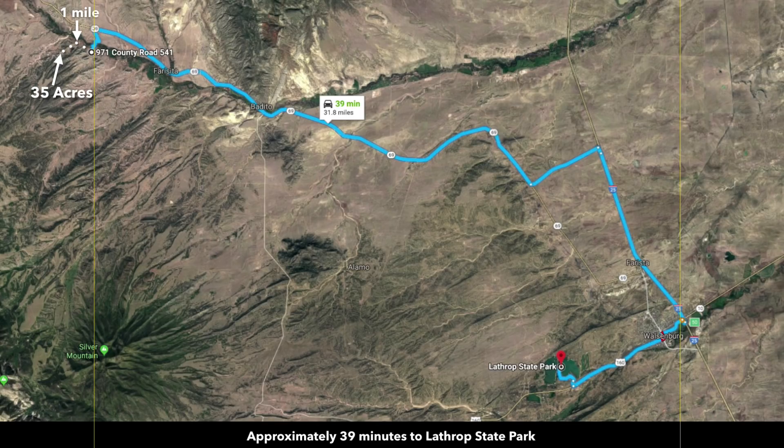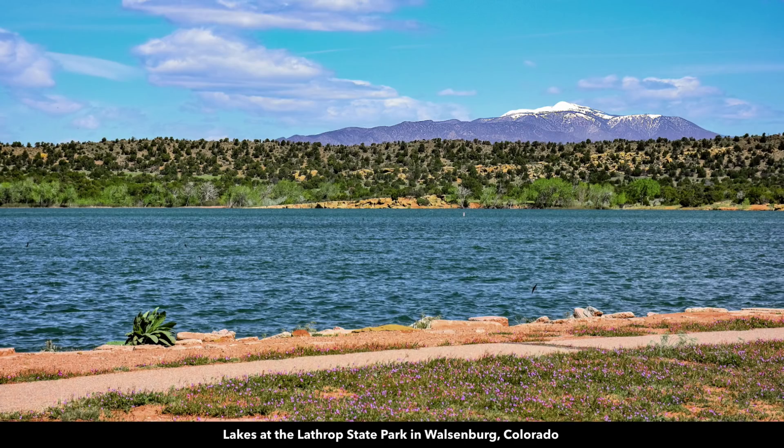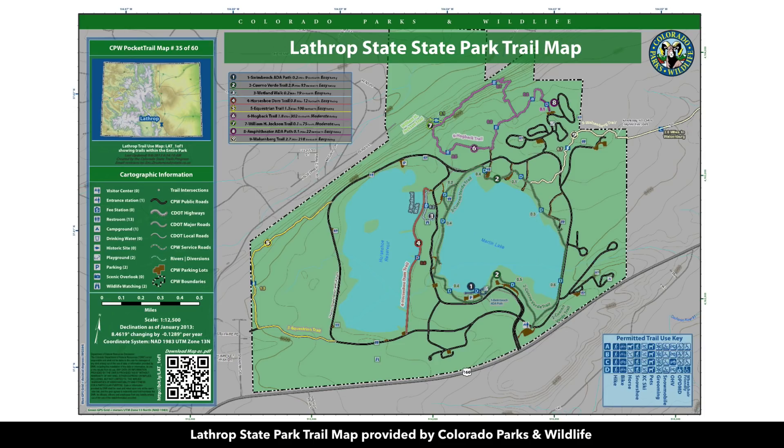Then you're about 39 minutes to the Lathrop State Park, where there are two lakes where you can enjoy fishing, boating, water sports, hunting, horseback riding, camping, and other types of activities. This is a trail map for the Lathrop State Park. It's about 1,600 acres.